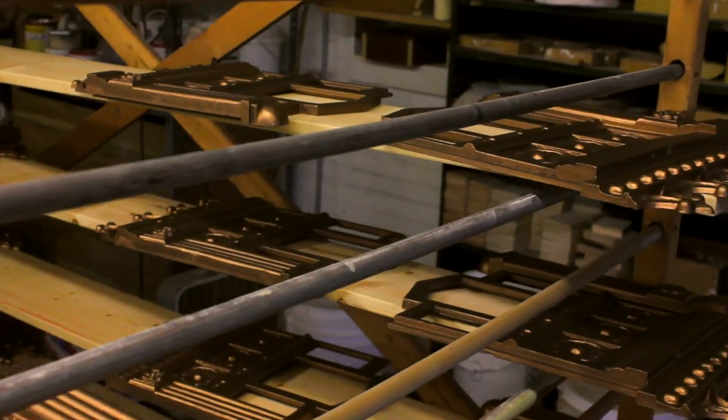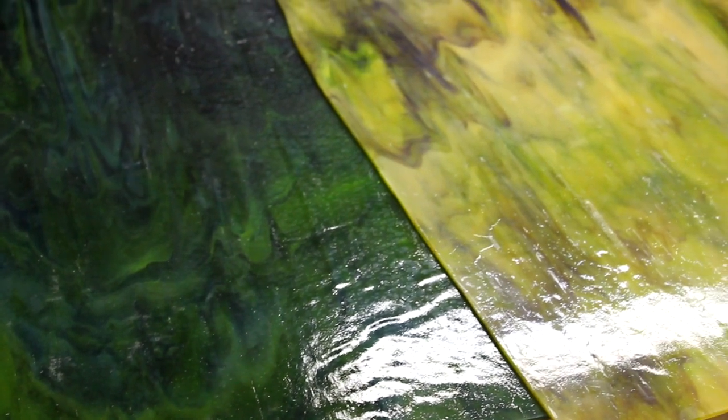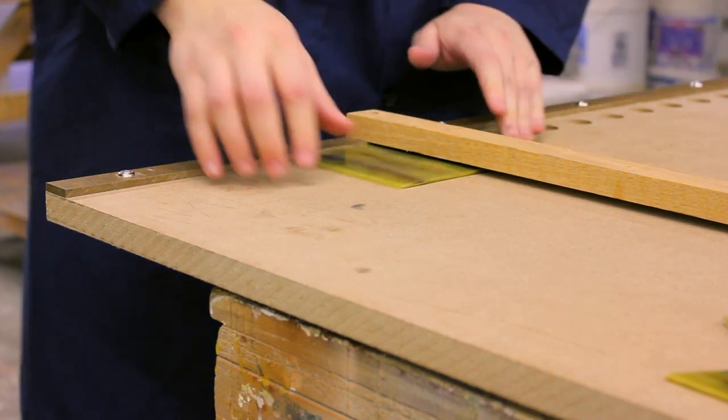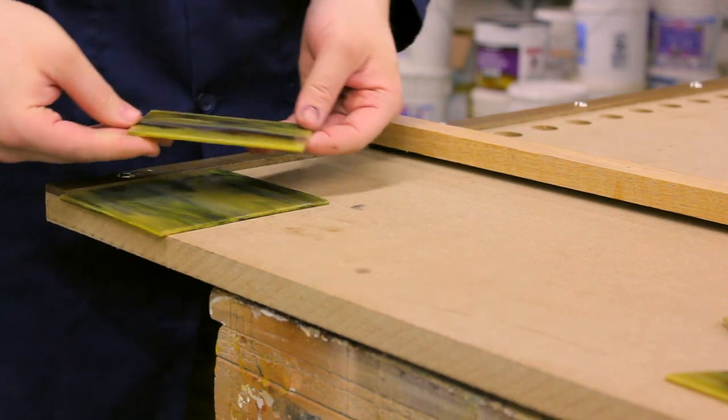After the refinishing is complete, the pieces are placed on a rack to cure. During this time, the opalescent glass inlays are being cut from large sheets. This painstaking work takes time and concentration. Once cut, the glass pieces will be installed into the freshly coated castings.